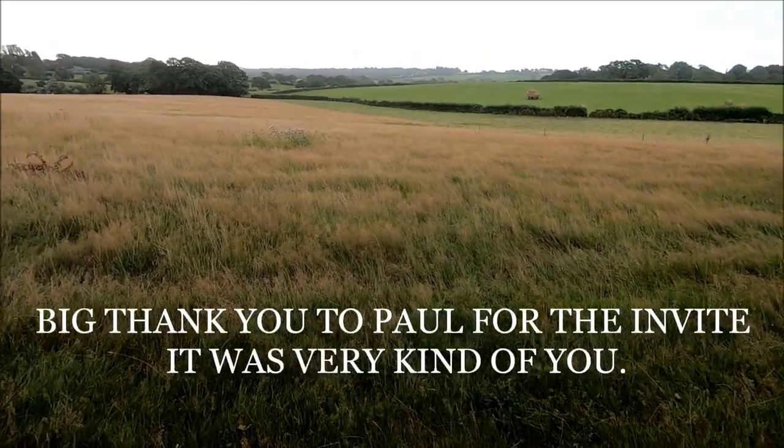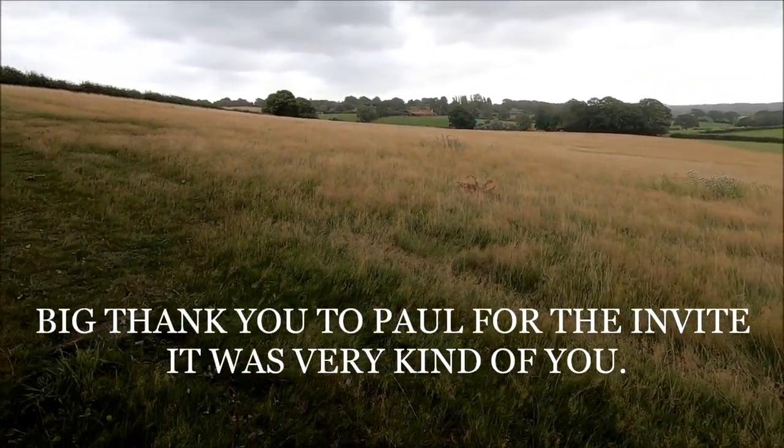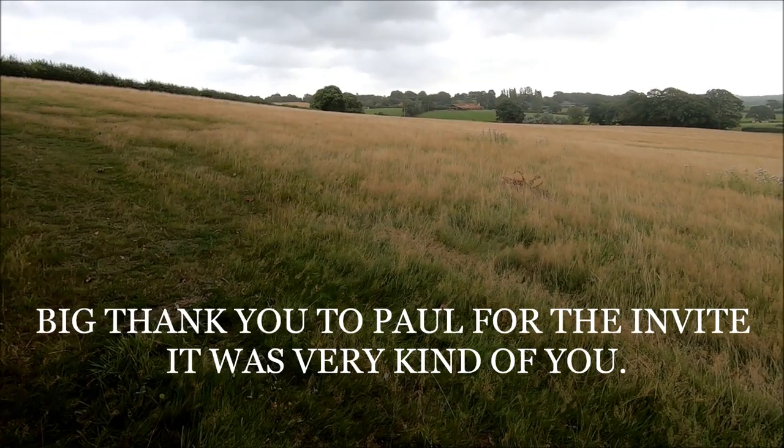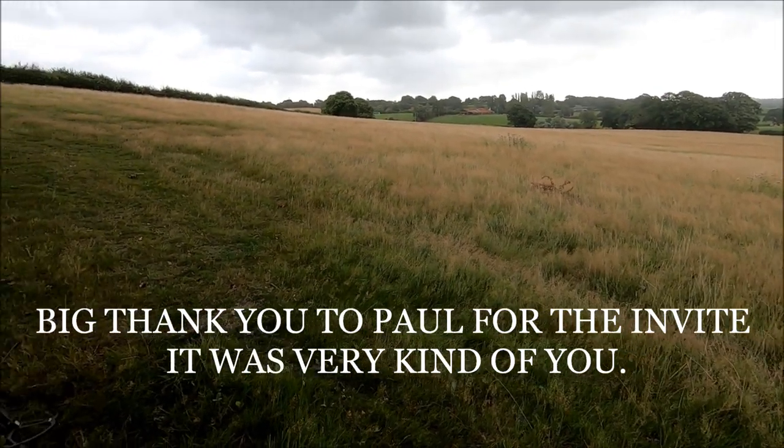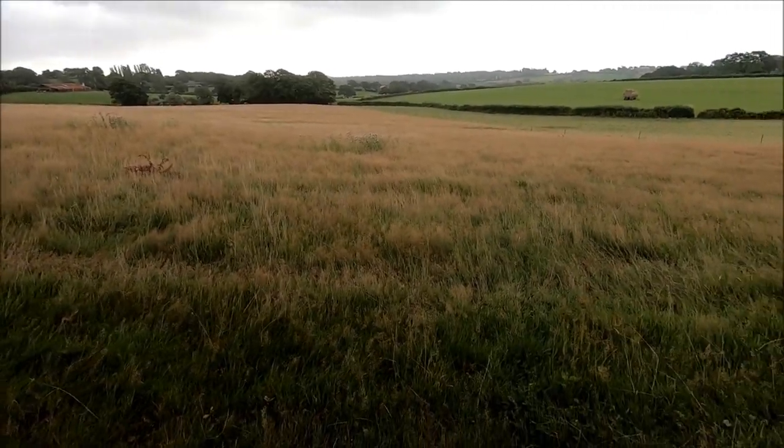Good morning! It's Saturday morning and I'm quite excited today. I've been invited out on one of my subscribers' permissions — Paul. So thank you very much Paul for the invite, let's see what we can find.